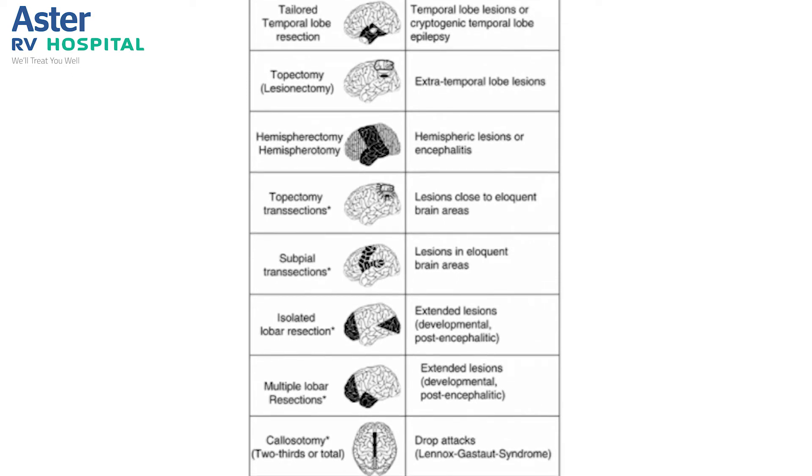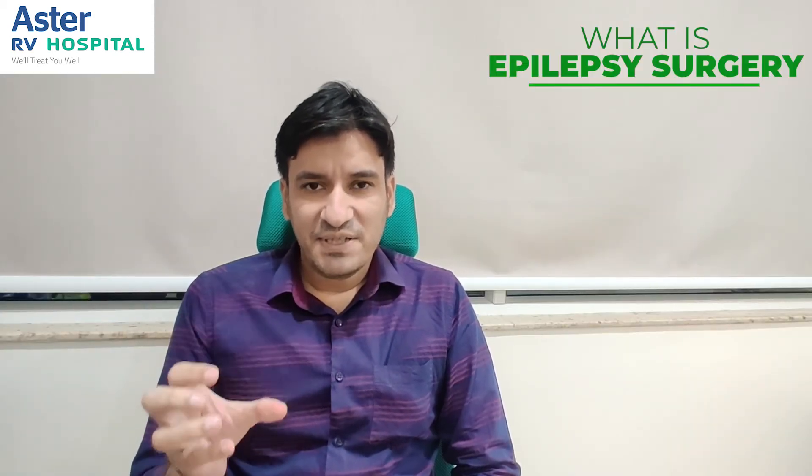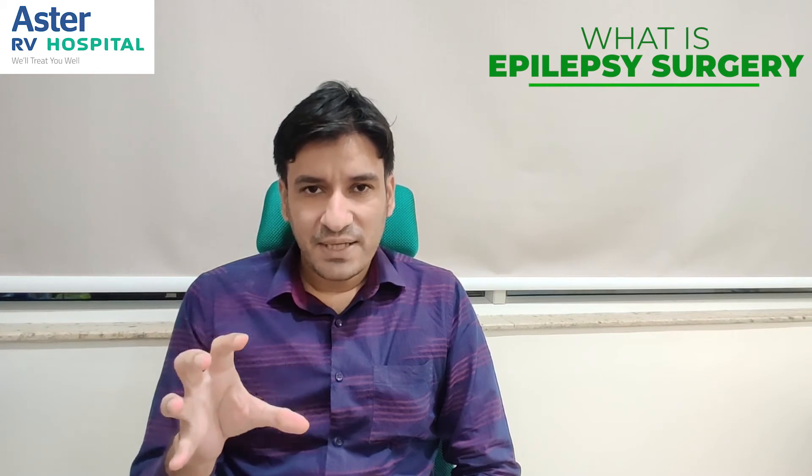And when an entire hemisphere of the brain is involved, we do hemispherotomy. These are the various surgeries which can help in reducing the patient's seizures and even completely curing some.